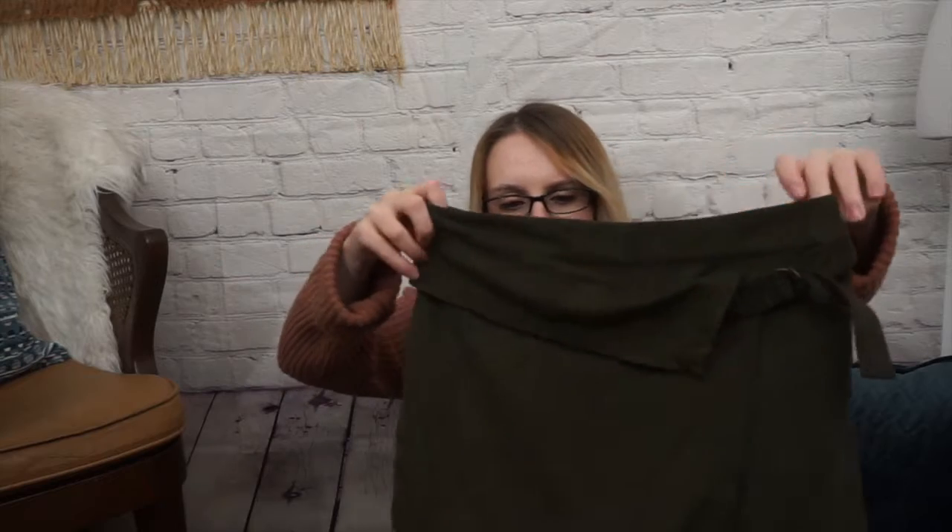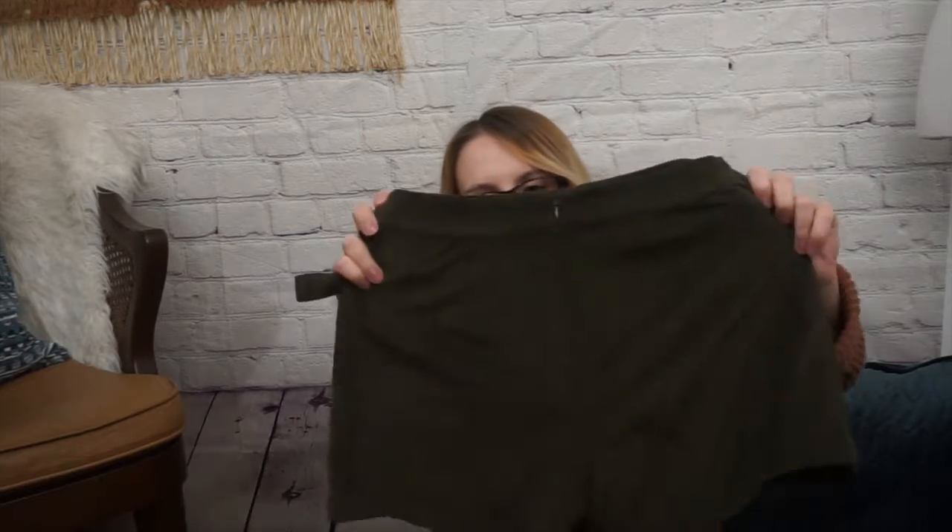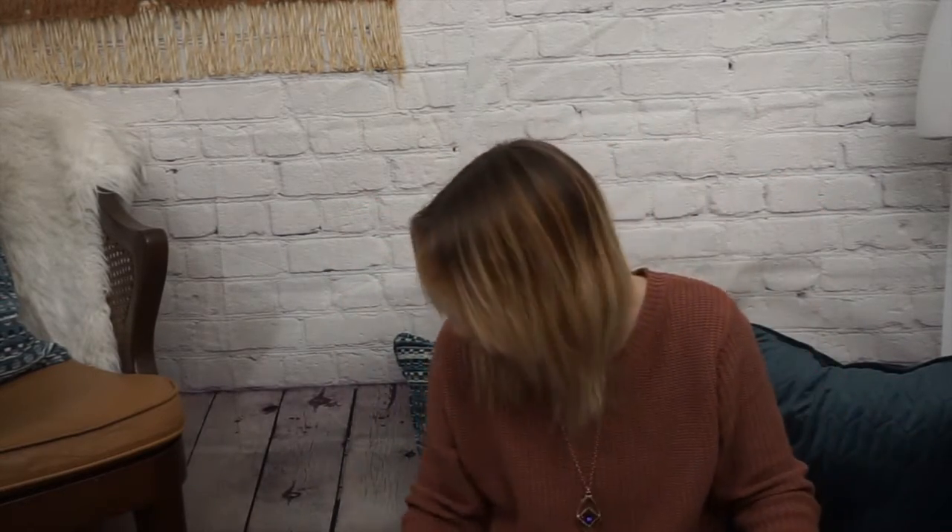Then I have a Free People skort. It is like a faux suede, and it just looks like that in the front — it has this sort of wrap detail. The back looks like that. A nice olive green color. I might bring that one to Plato's Closet — I'm not sure yet.